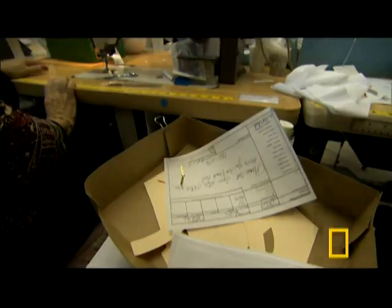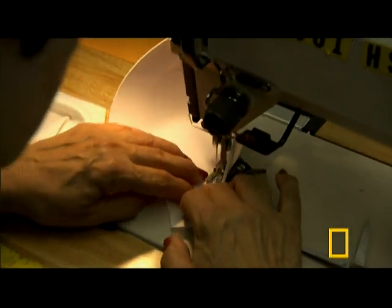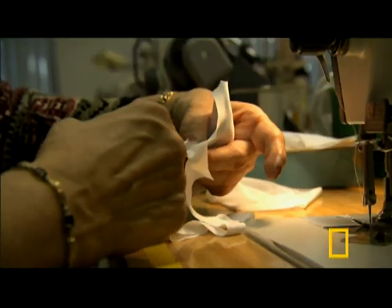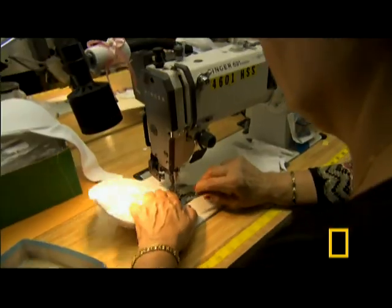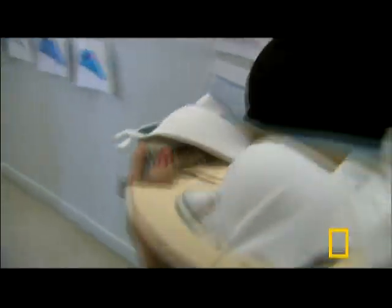There is no room for error in a prototype. Next stop: the stitch room. This bra is made up of twelve pieces of fabric, two molded cups, a hook and eye clasp, two plastic rings, and two slides. Double stitching is key to reinforcing the parts of the bra that will be under the most strain. The trick is to make the bra strong without making it bulky. A few thousand stitches later, this prototype is ready.